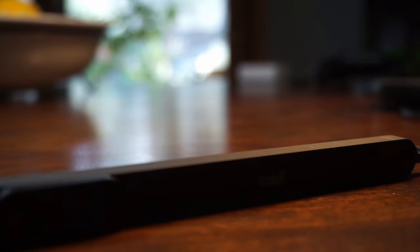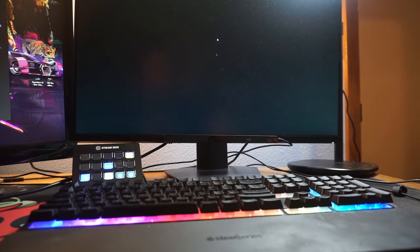It also has a high field of view, so even when mounted directly to the front of a flat monitor it won't have trouble seeing your eyes.